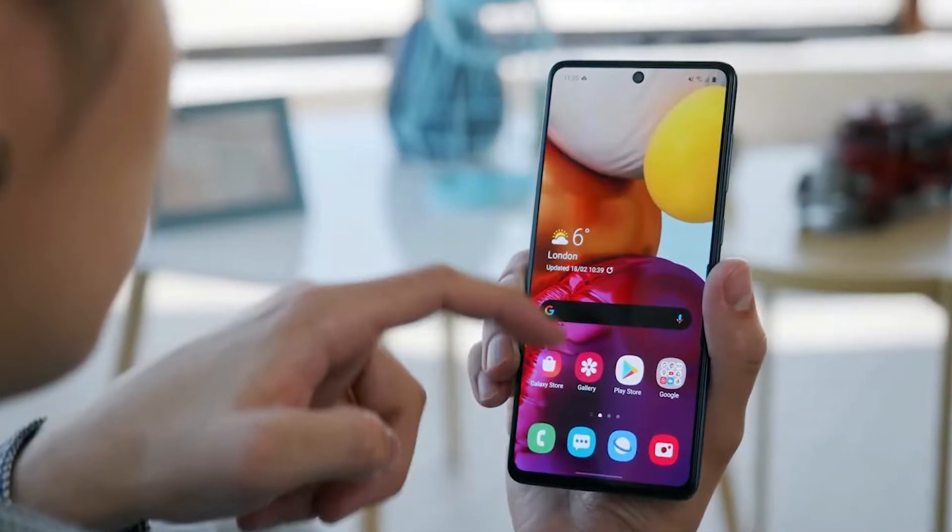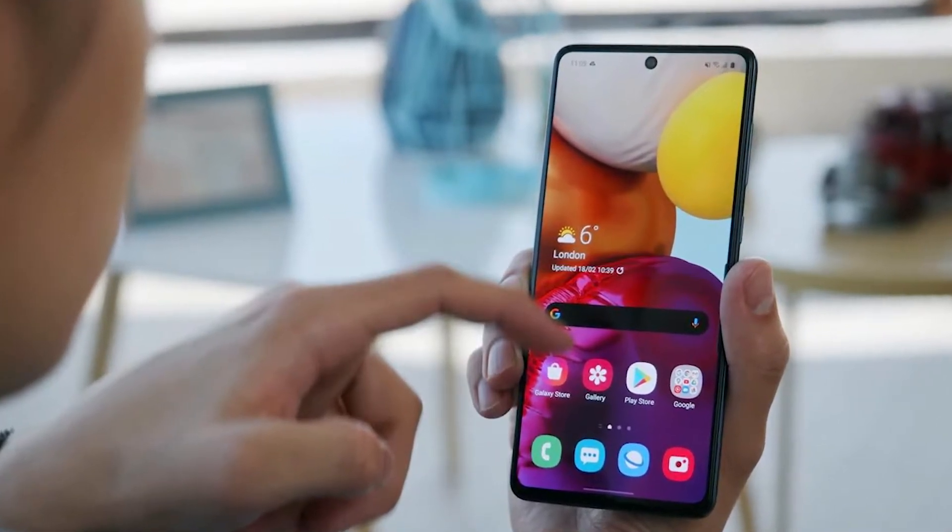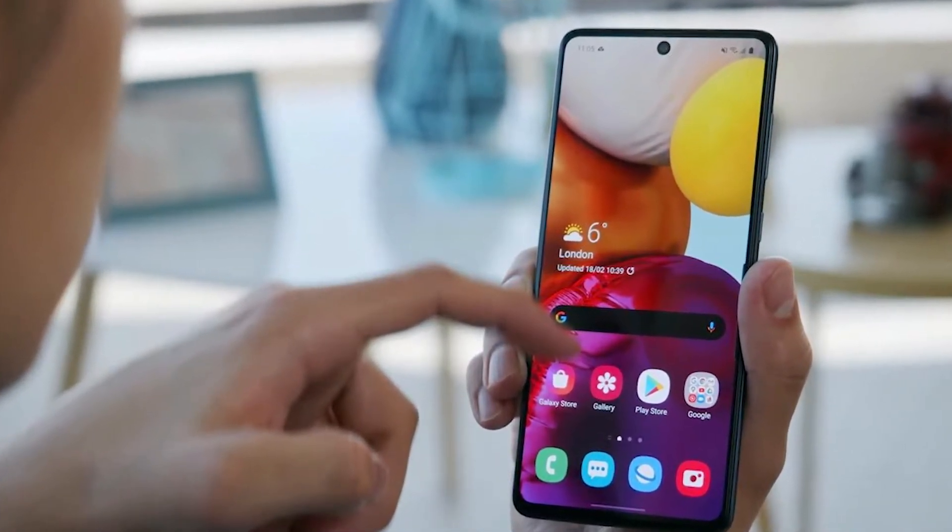The Samsung Galaxy A71 has lots of problems when it comes to getting stuck. It gets stuck lots of times, there are unresponsive issues, it doesn't restart, and there are also times when it gets totally unresponsive. So in that case, what should you do?